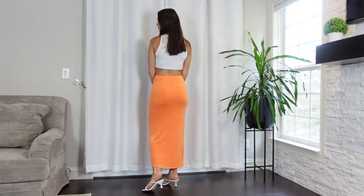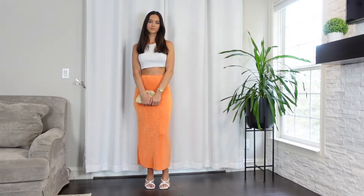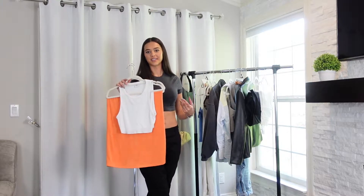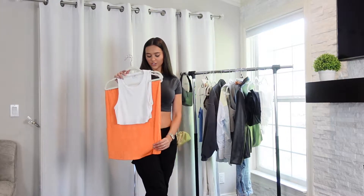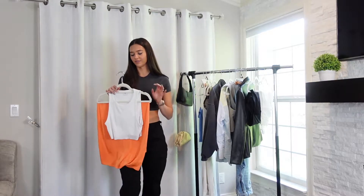This outfit makes me feel like a little orange creamsicle — it's so fun and summery. You can wear this for dinner, a night out, or if you want to be more daytime, put a white sneaker with it. I love the length of the skirt. I normally don't wear skirts that long but it looks so cute and it's so different. I also love this for vacation — super fun little vacation fit.